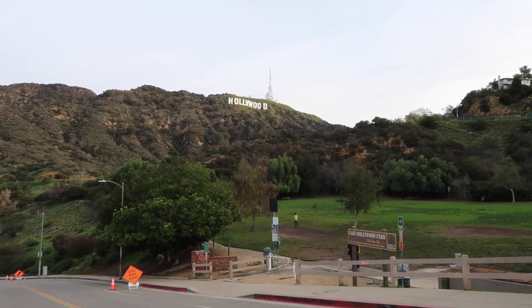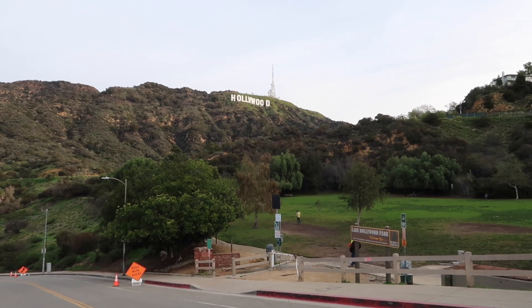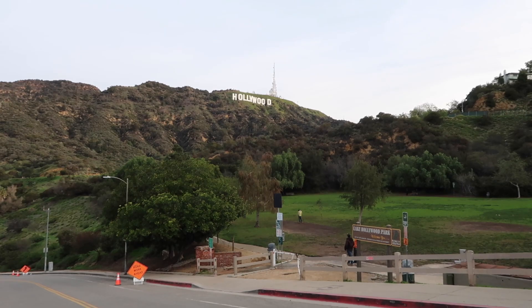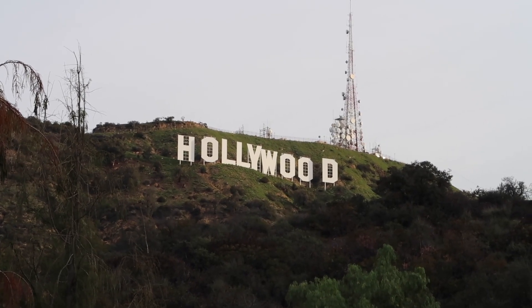We begin this video in Hollywood, California. It is my first time being this close to that iconic sign. This is pretty awesome.